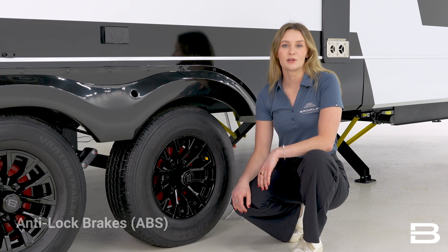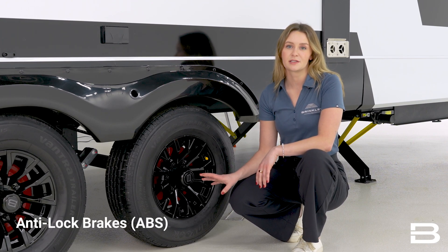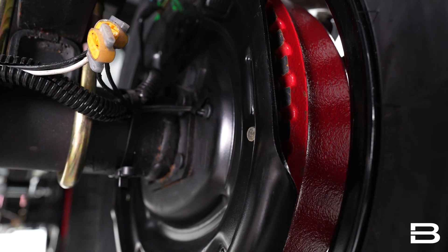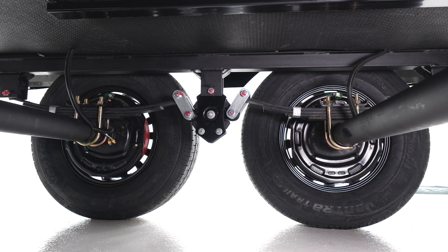Anti-lock braking system, also called ABS, is an integrated system that pairs with your trailer's brakes to prevent any wheel lockup, especially in those snowy, rainy, or icy road conditions, or any emergency maneuvers you may have.